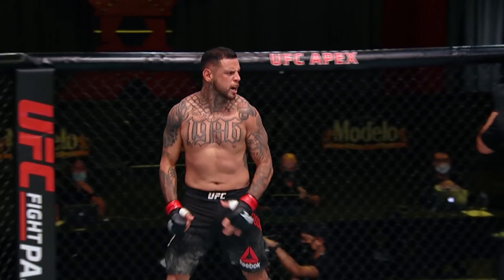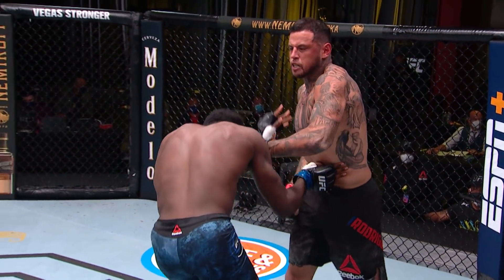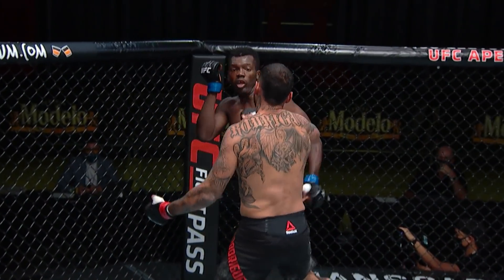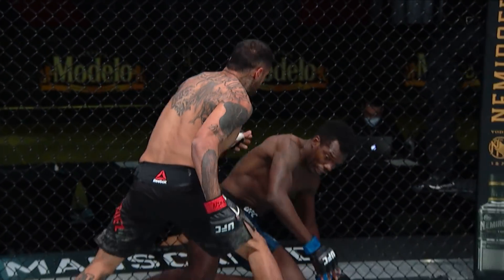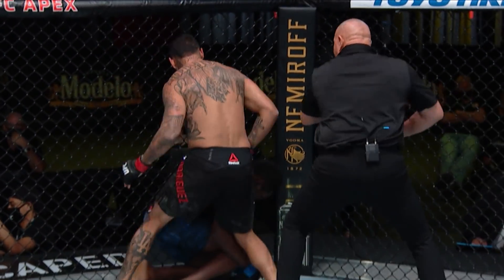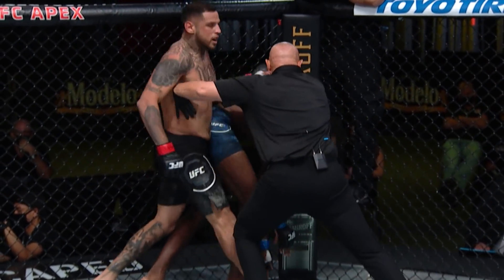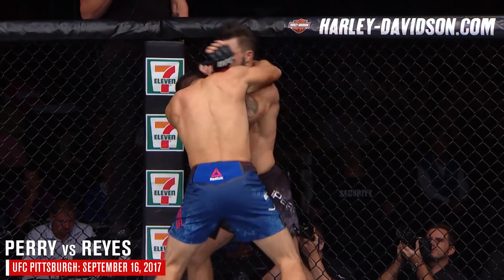What a comeback for Daniel Rodriguez! Rodriguez with the left hand, boom, right on the chin. He keeps going, and this is where it's finished — left hand on the money again, and right here he's throwing the punches. Dwight's working up, but then that second drop right there is where the ref jumps in. Perry with six knockdowns in his four UFC fights thus far.